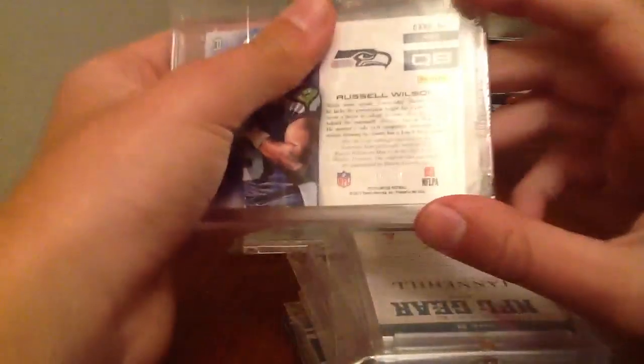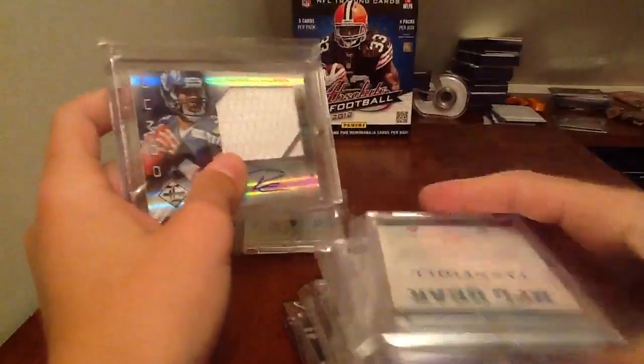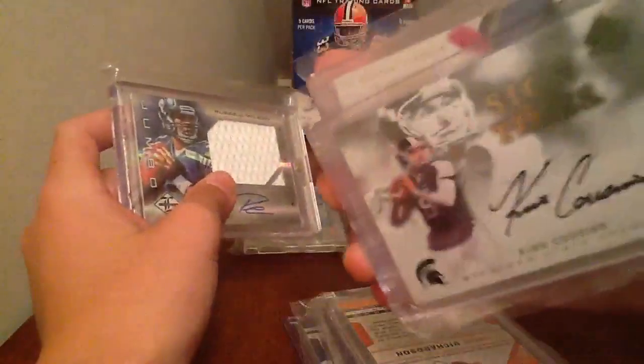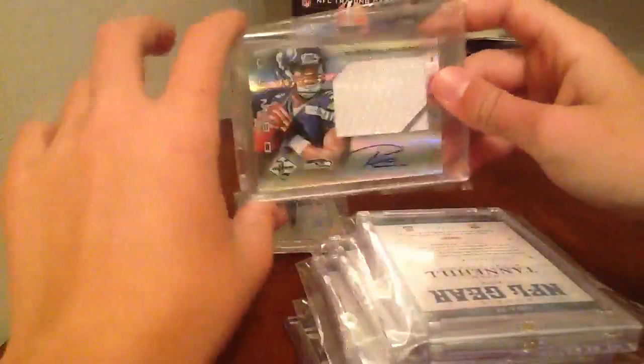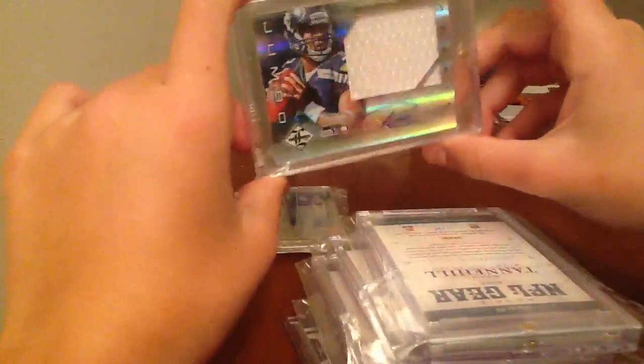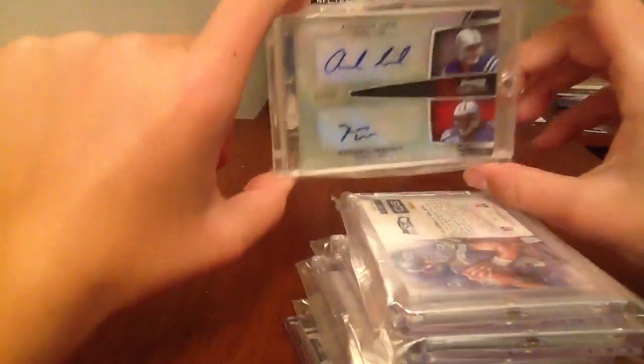You got a Russell Wilson Jumbo Jersey Autograph to 49. Sort of looking to move this - I'll move this for another Wilson, another nice Wilson. Not like any of his college uniform stuff, like SPL. I want something nice like prime or anything like that. And then lastly, Luck and Kendall Wright dual autograph to 25. Really, really looking to get rid of this guys, and trade it for another Luck.